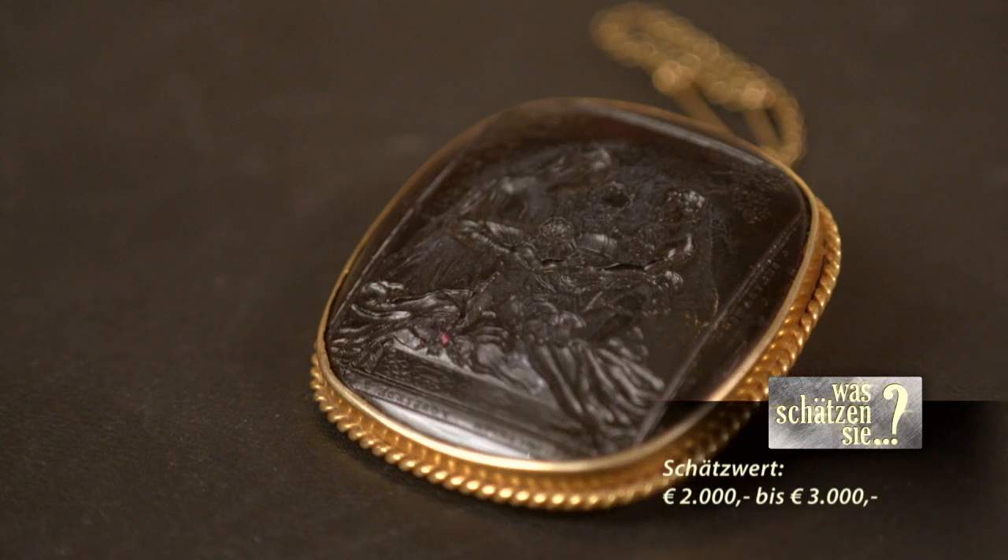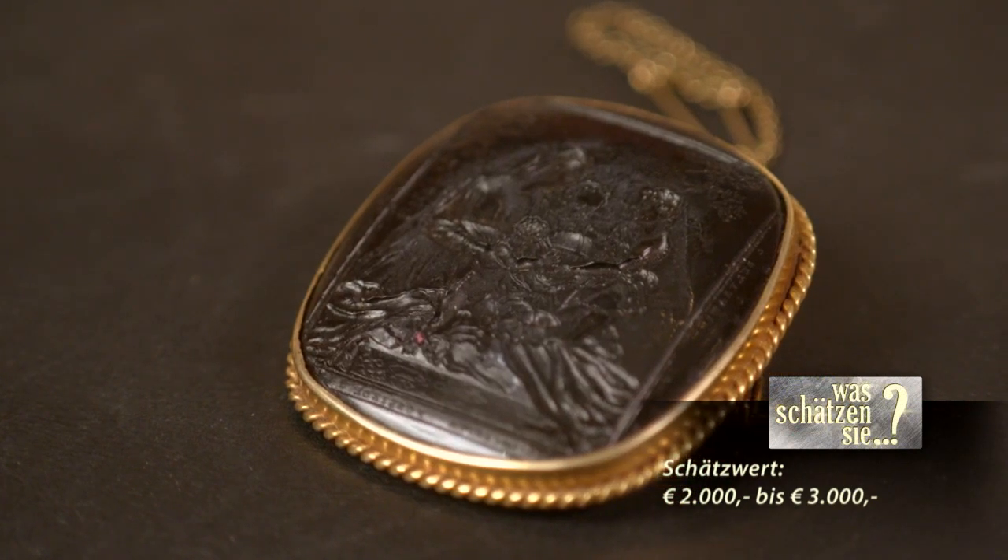Der Schätzwert wird aufgrund des guten Zustands, des Alters und der Signatur auf 2.000 bis 3.000 Euro angesetzt. Frau Fankhauser ist über das positive Ergebnis sehr erfreut und wird es ihrem Onkel weitergeben. Der Moderator gesteht, dass er jahrelang nicht wusste, was eine Gemme ist – und nun endlich Klarheit hat.